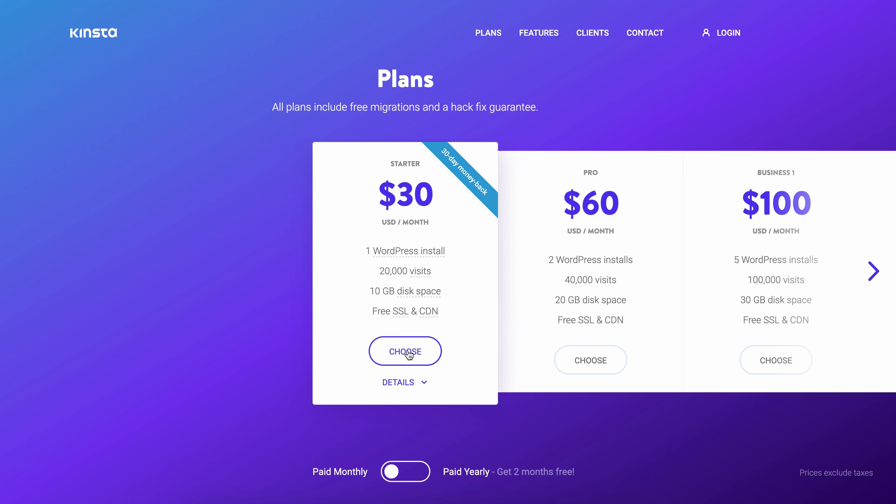Knowing this, I signed up for a Kinsta and a WP Engine account. Through a series of speed tests, I was able to determine which one is the fastest, and to my surprise, there was a huge difference in site speed between the two. In this video, I'll explain how I conducted the speed tests and we'll dive into some numbers. By the end, you'll know exactly which host is the fastest for your WordPress website.